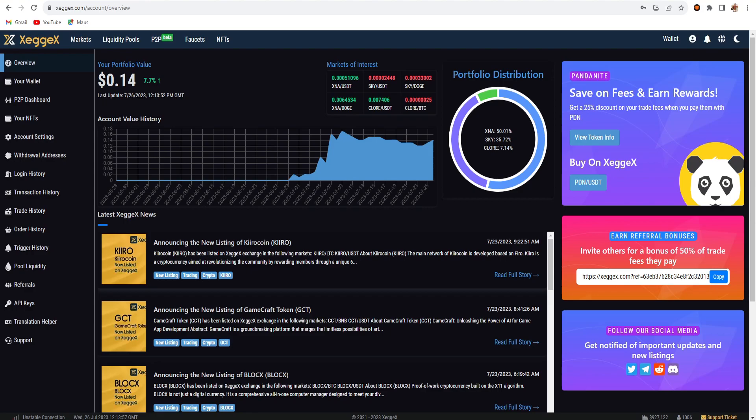The main network of Kiro coin is developed based on FidoPow, so this coin is mined on the FidoPow algorithm. This is kind of like a Kappa algorithm because there is the same overclock setting. Kiro is a cryptocurrency aimed at revolutionizing the community by rewarding members through a unique system.